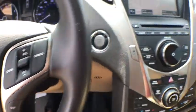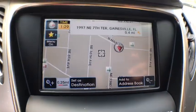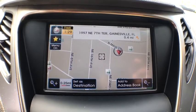Leather upholstery, four-wheel disc brakes, automatic air conditioning, emergency trunk release, power mirrors, heated mirrors, body color bumpers, digital clock.